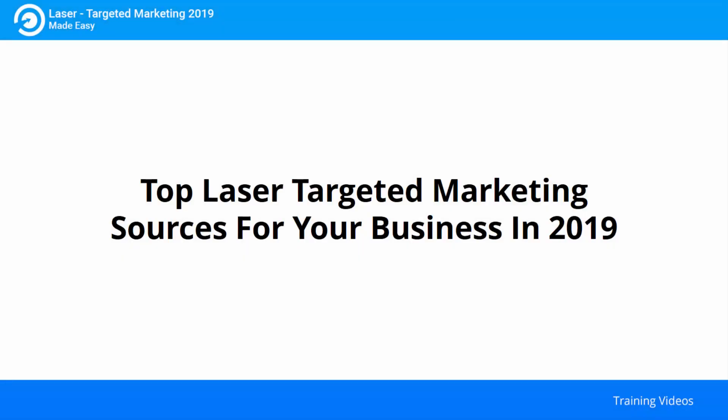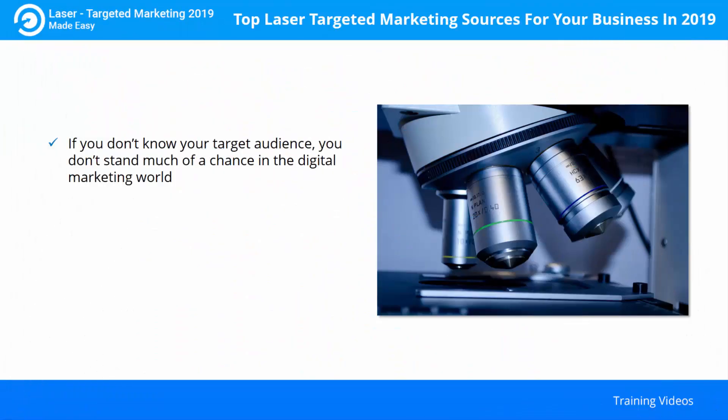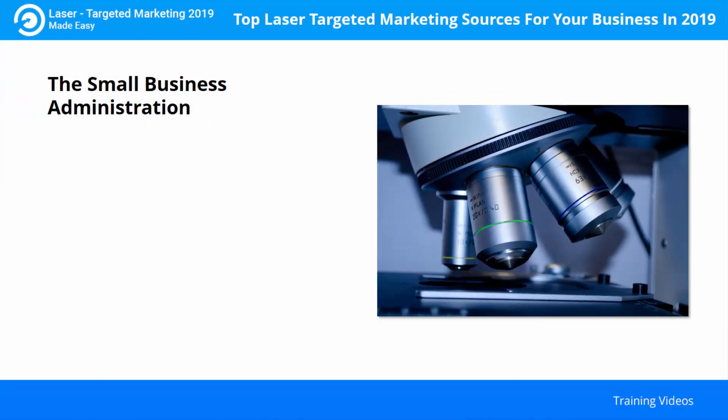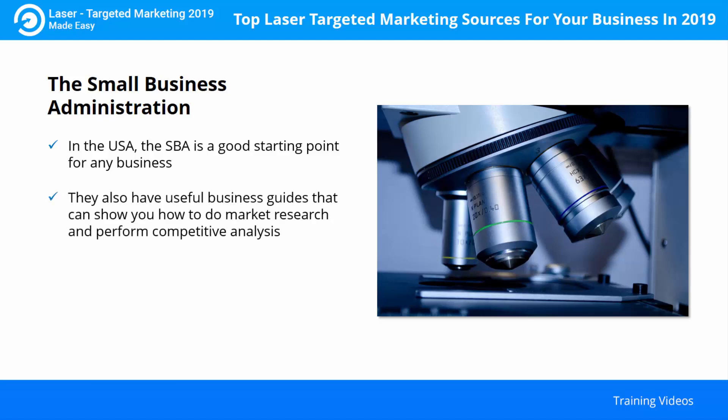Top laser-targeted marketing sources for your business in 2019. If you don't know your target audience, you don't stand much of a chance in the digital marketing world. What do you need to know about them? Demographics are important — you need to know their age, location, education, and income level. And those are just the basics. There are plenty of resources available for beginning marketers to the most advanced that can help you compile all the important information you need to laser-target your potential customers. Here are some that can help: Small Business Administration. In the USA, the SBA is a good starting point for any business. They can help you with funding, including business loans, and have useful business guides on market research and competitive analysis.